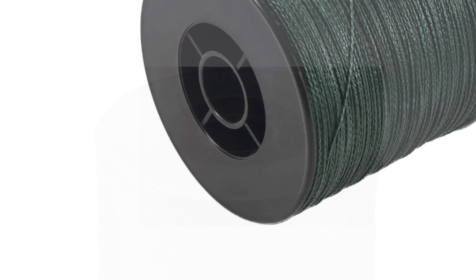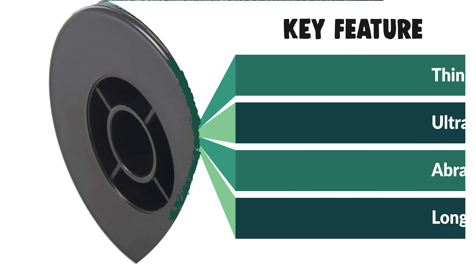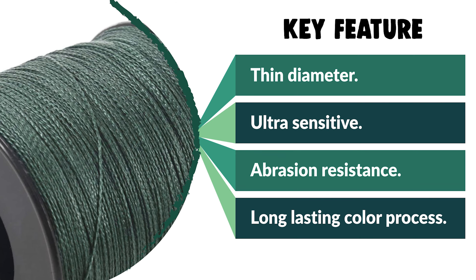The FDSF Color Fishing Line comes with an exclusive long-lasting color process and is light and resistant to water absorption. If you are looking for a special gift for loved ones who enjoy exploring, camping, hunting, hiking, fishing, or backpacking, then this FDSF Color Fishing Line is a perfect choice.